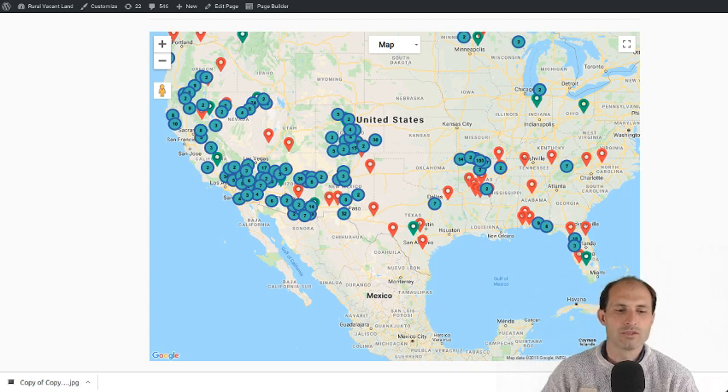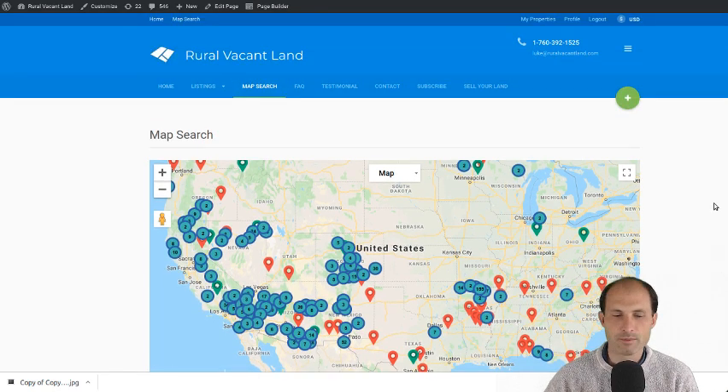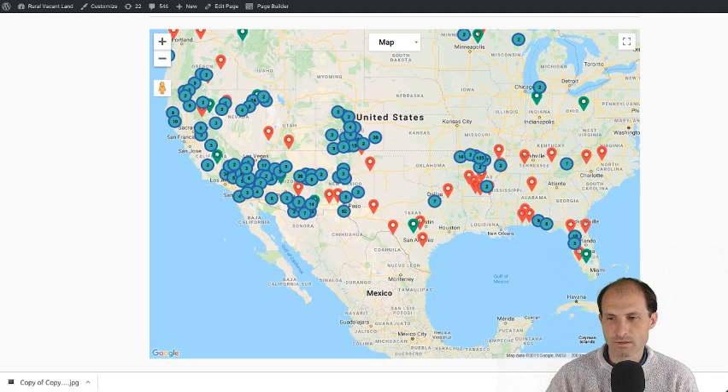I brought up the map on realvacantland.com. There's a link in the description that takes you to realvacantland.com — there's a map search there. It takes a little bit to load, but then it comes up and it's a map of all the properties we've got up for sale. The green ones are for sale and the red ones are sold.